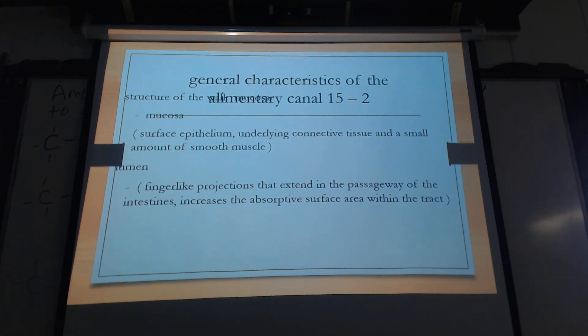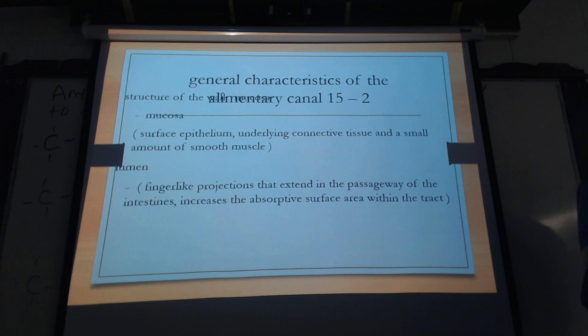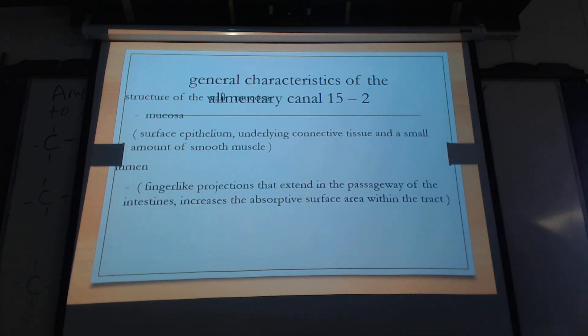So mechanical and chemical digestion — what is it that's doing the mechanical digestion? Teeth. Your teeth. Your tongue actually just presses food up against this structure on the top of your oral cavity — it starts with a P. It's your palate.